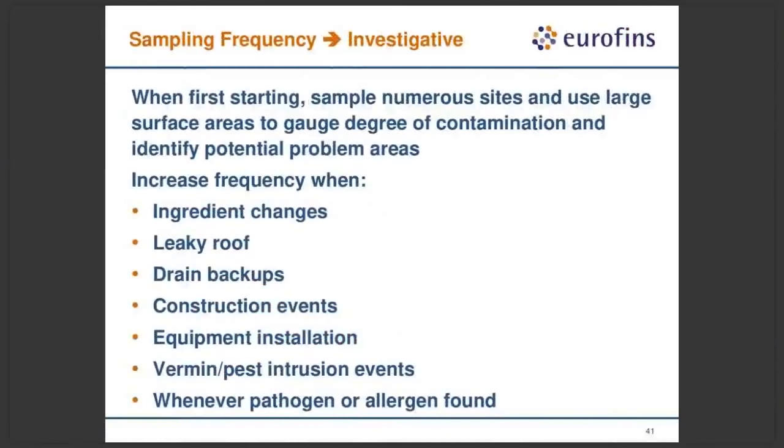Regarding investigative sampling — what we've discussed is routine recommendations, but if you have an out-of-spec result, a breach in the facility, identified poor personal hygienic practices, or poor sanitation practices, you need to ramp up the number of samples you're taking because you could have an out-of-control situation that your routine screening volume will potentially miss. These are examples where I would strongly advise aggressive investigative sampling. Whenever you find an out-of-spec result, do vector sampling around that location to see how widespread it is and how far remediation needs to extend.